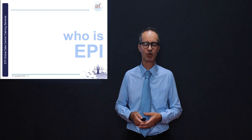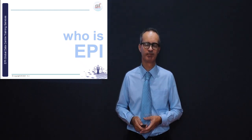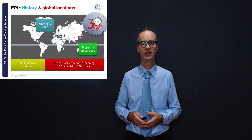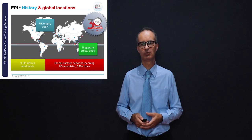Before talking about the details of the CDCPE course, I would like to introduce the EPI company. EPI has offices around the world, and if you don't find an EPI office, you will very likely find an EPI partner office, giving us a true global footprint.